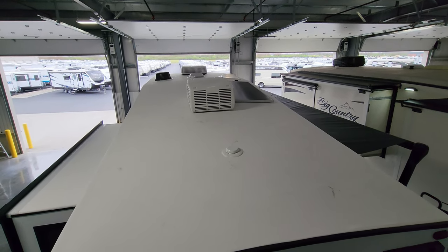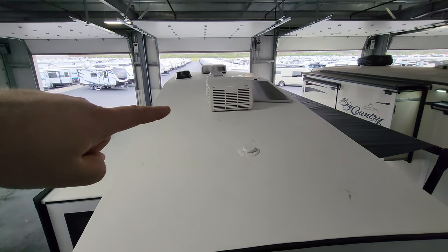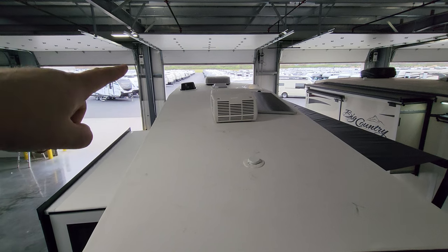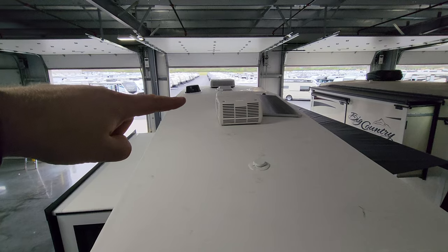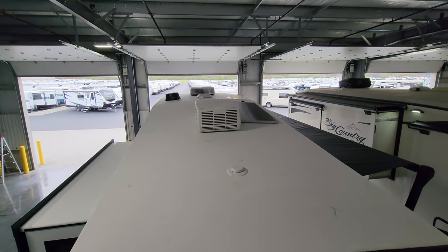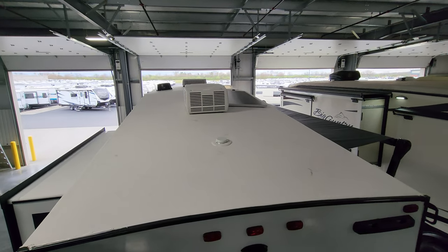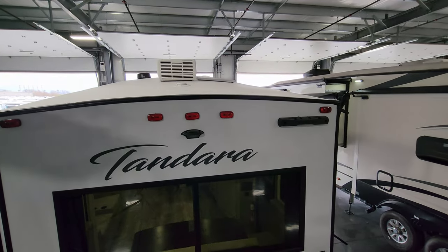Up on the roof there is a little attic vent, a 200-watt solar panel if ordered that way, the TV antenna, plumbing stack vents, and skylights. It's very important to get up here from time to time to inspect your seams and seals and make sure everything looks good — you do not want water getting into your RV.